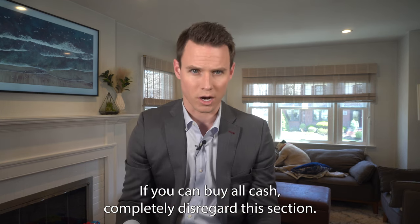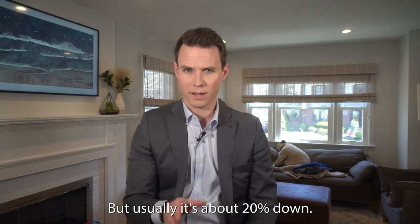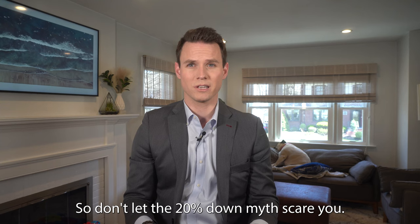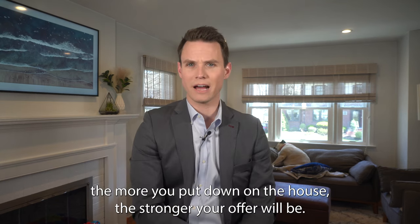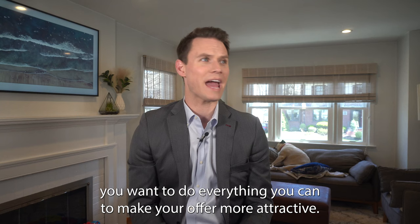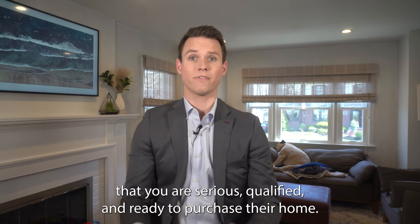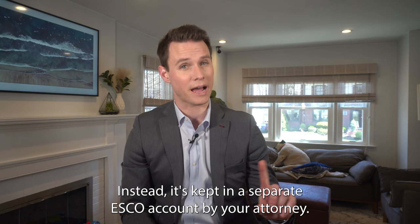If you can buy all cash, disregard this section. Your down payment can be as much as you want, but usually it's about 20% down. There are plenty of financing options if you can't put 20% down, so don't let that myth scare you away — if you're ready to be a homeowner, you can do it without 20% down. Just know: the more you put down, the stronger your offer will be in a hyper-competitive seller's market. The good faith deposit is usually 6 to 10% of your purchase price — you're telling the seller you are serious, qualified, and ready to purchase. The money doesn't go directly to the seller; instead, it's kept in a separate escrow account by your attorney.